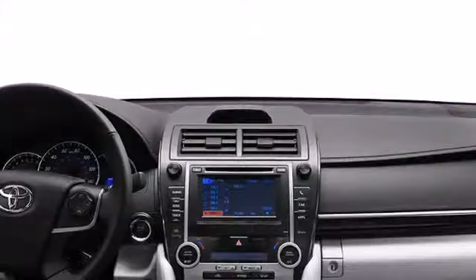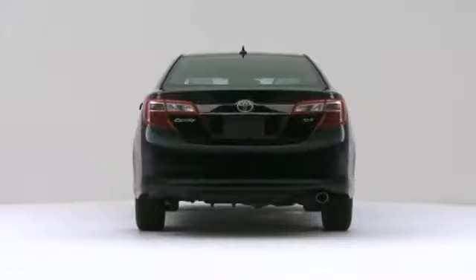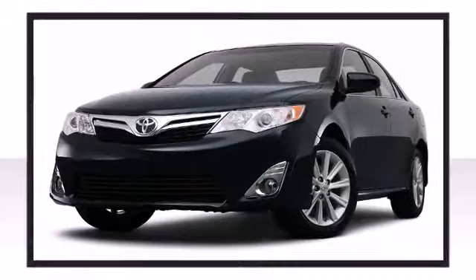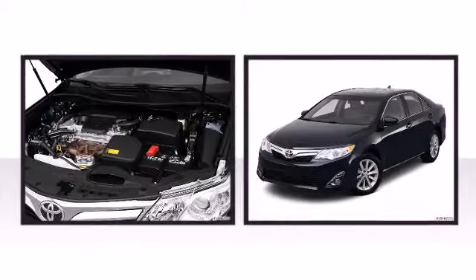Sensibility and practicality define the 2012 Toyota Camry. Redesigned for 2012, the reliable Toyota Camry offers an engaging ride at an affordable price. This four-door, five-passenger sedan stands out among competitors in its class.